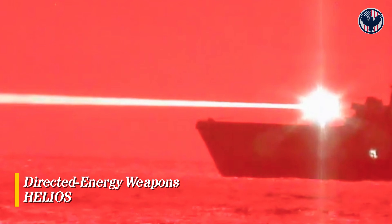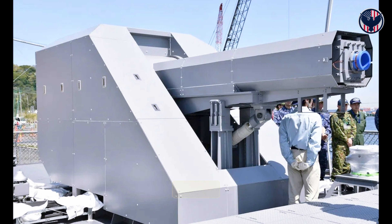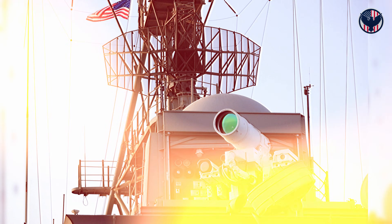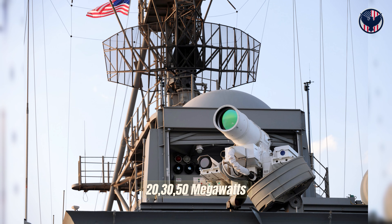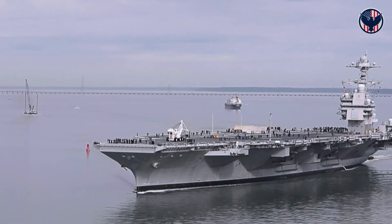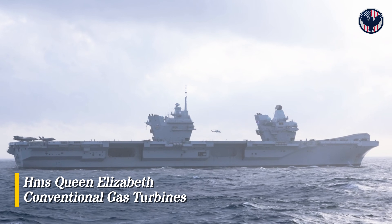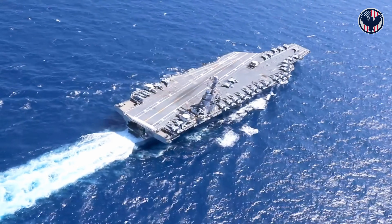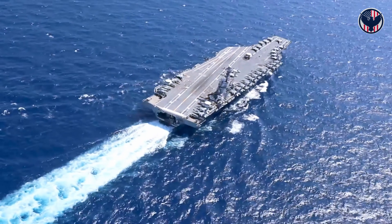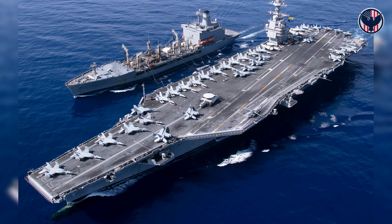Those 700 megawatts aren't for today — they're for tomorrow. The U.S. Navy is developing directed energy weapons: lasers that shoot down missiles at the speed of light, railguns that fire projectiles at Mach 7, electromagnetic pulse systems. These weapons need 20, 30, even 50 megawatts. Only a ship with massive electrical reserves can host them. HMS Queen Elizabeth, with conventional gas turbines, cannot — it was built for the weapons of today. USS Gerald R. Ford was built for the weapons of 2045.